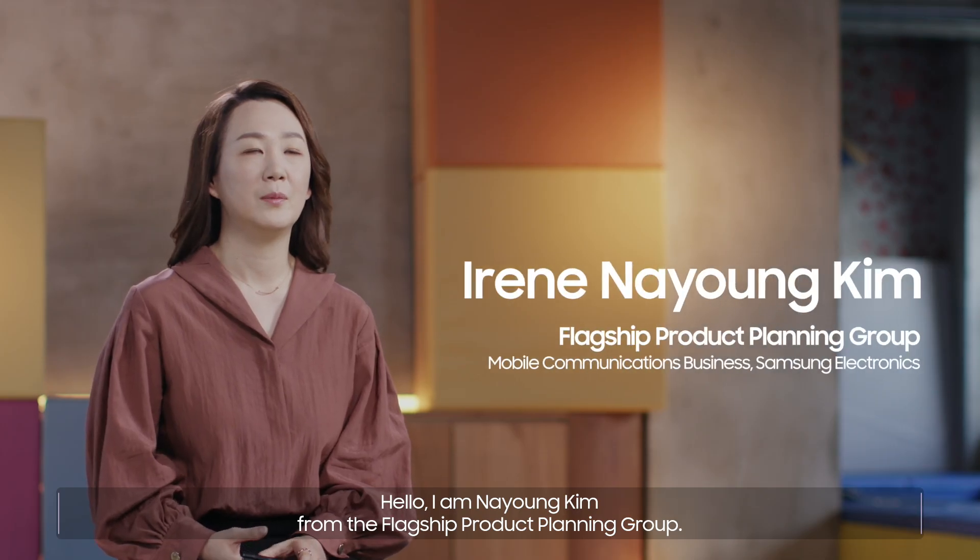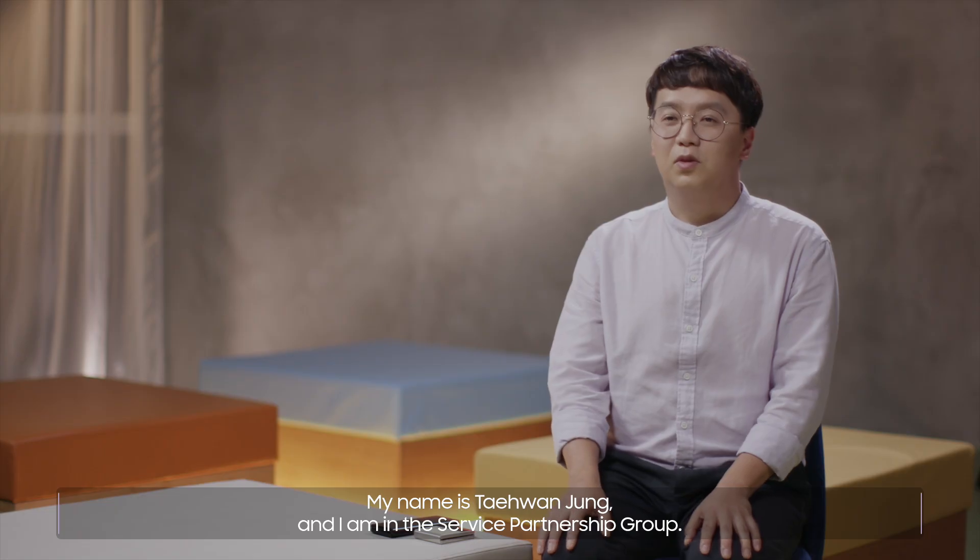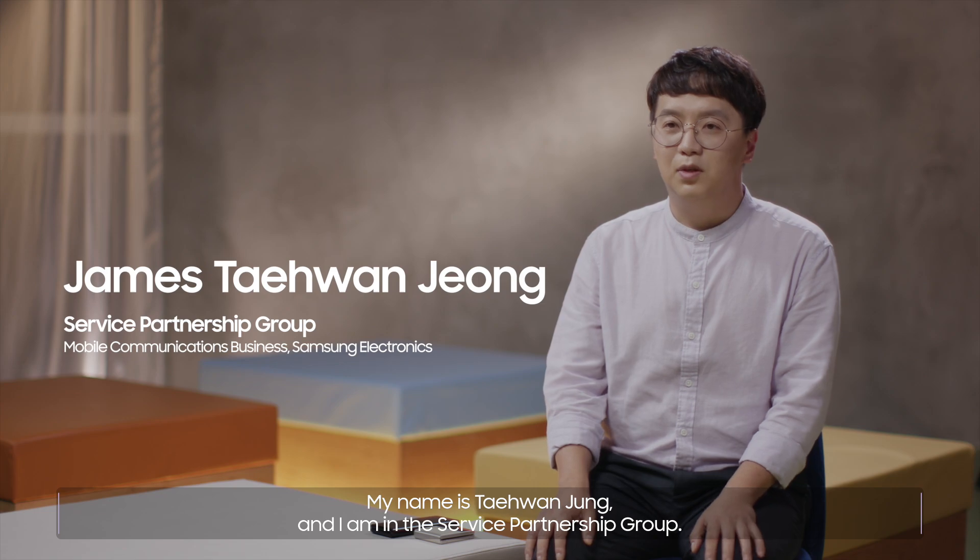Hello, I am Nayeon Kim from the Flagship Product Planning Group. My name is Taehwan Jung and I am in the Service Partnership Group.